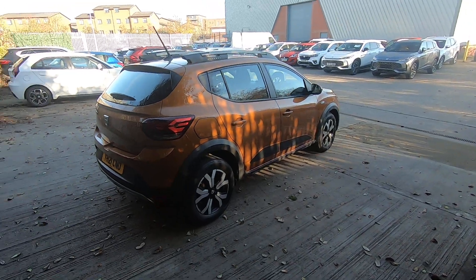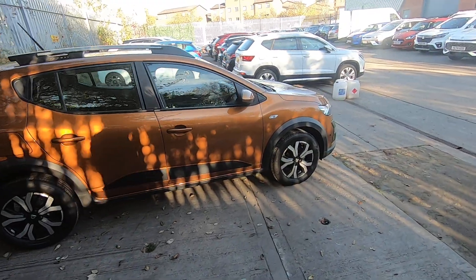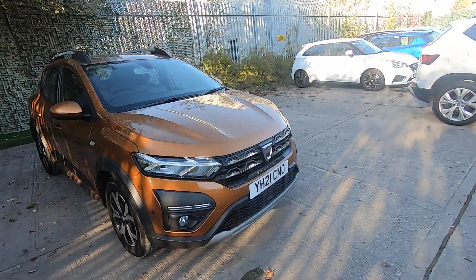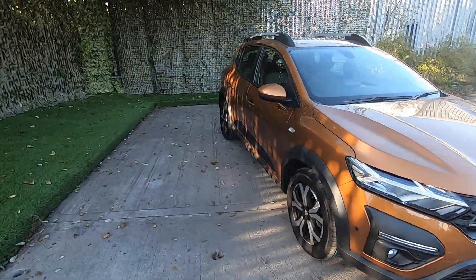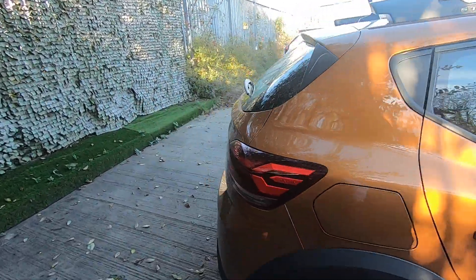I'd say it's a nicely mid-sized family car with a really nice high driving position and high door line, so it creates easy access and there's good interior space in there too, which we'll have a look at in a moment. It's automatic, which makes it a little rarer, and I quite like this orange metallic colour too.